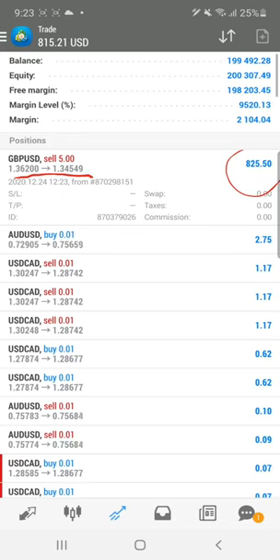We'll look at the chart as well to see what tools are included for getting this kind of consistent returns and what strategies are used. The current balance is $199,000 and equity is almost $200,000.